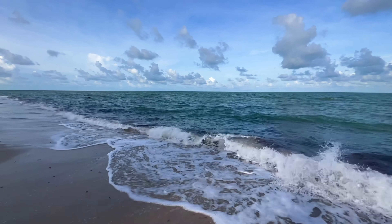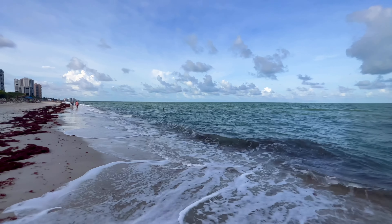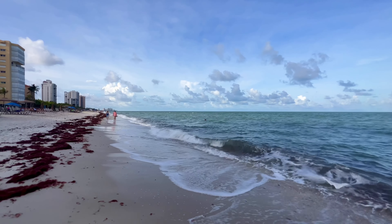Gorgeous morning this morning — saw some incredible colors. Hopefully I have some video footage of this morning's colors and some photos to share later. Hopefully they turned out. One never knows.